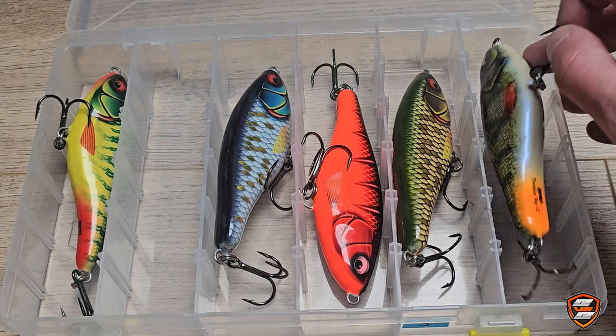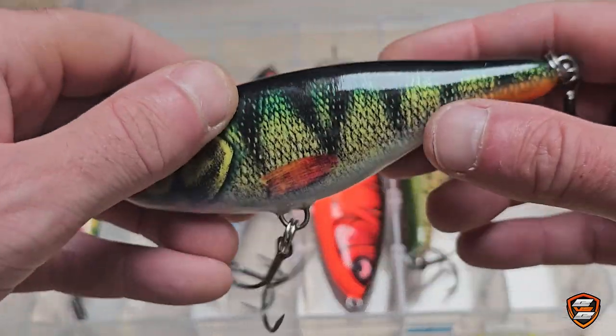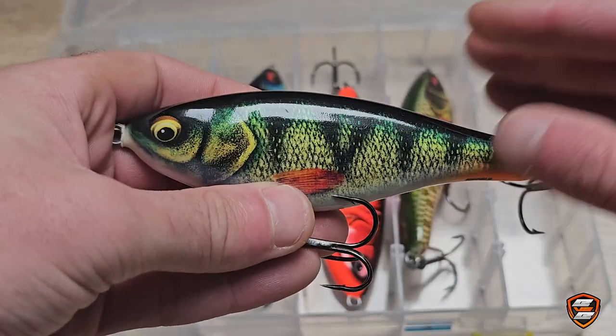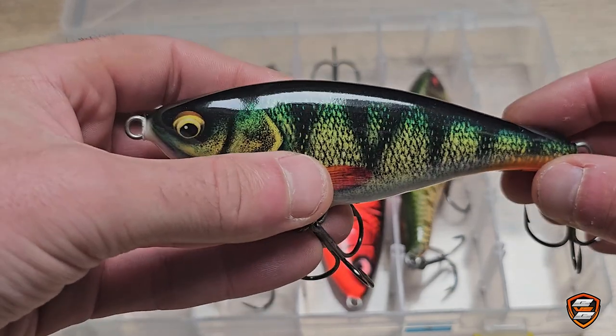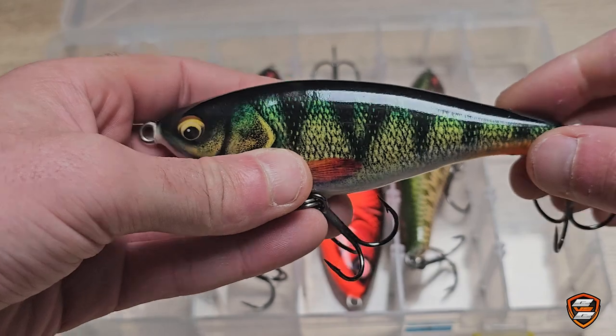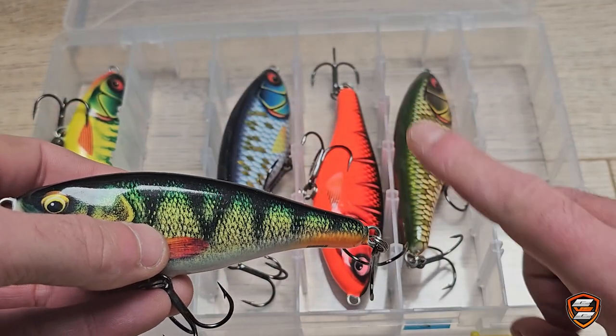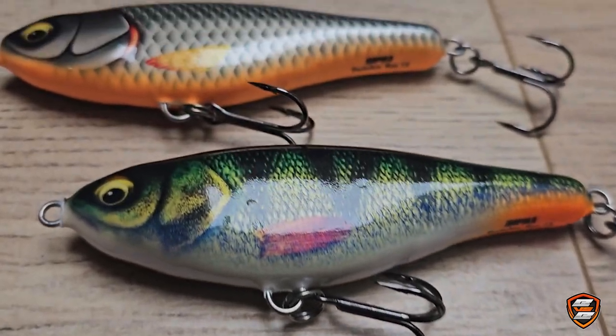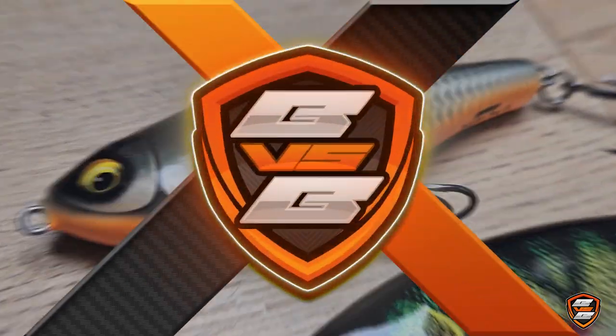The lure however feels and looks like it's made from quality components. There's one thing that is missing though — it doesn't have an inbuilt rattle system. That thing is solid as a rock. The Twitching Rap is a classic glider without the bullshit and I cannot wait to catch some pike on these. The Rapala Twitching Rap seems to be a serious competitor in the glider jerkbait department.